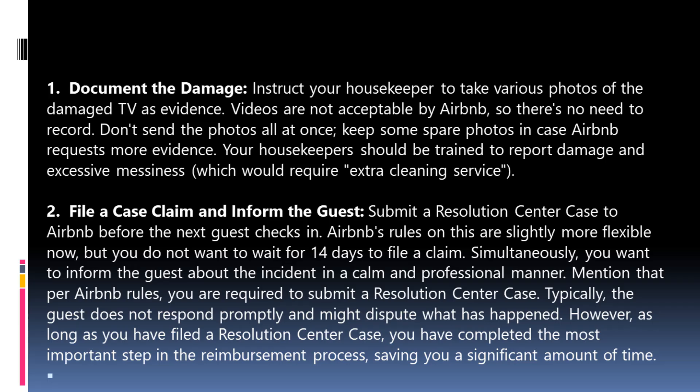Step 1: Document the damage. Instruct your housekeeper to take various photos of the damaged TV as evidence. Videos are not acceptable by Airbnb, so there is no need to record any. Don't send all photos at once — keep some spare in case Airbnb requests more evidence. Your housekeepers should be trained to report damage and excessive messiness that would require extra cleaning service.